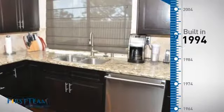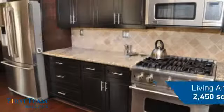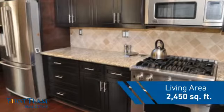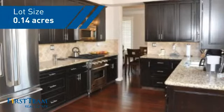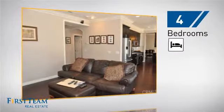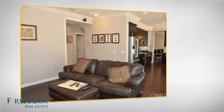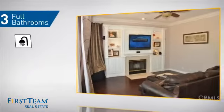This property was built in 1994 and features over 2,400 square feet of space, giving you a spacious layout to play host or kick back and relax after a long day. Inside, you'll find four bedrooms, so everyone has a private space to come home to, as well as three full bathrooms.